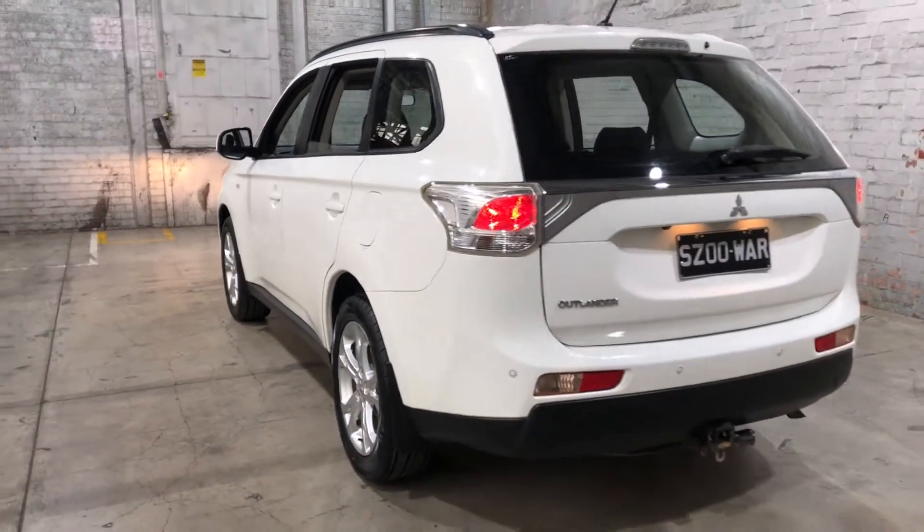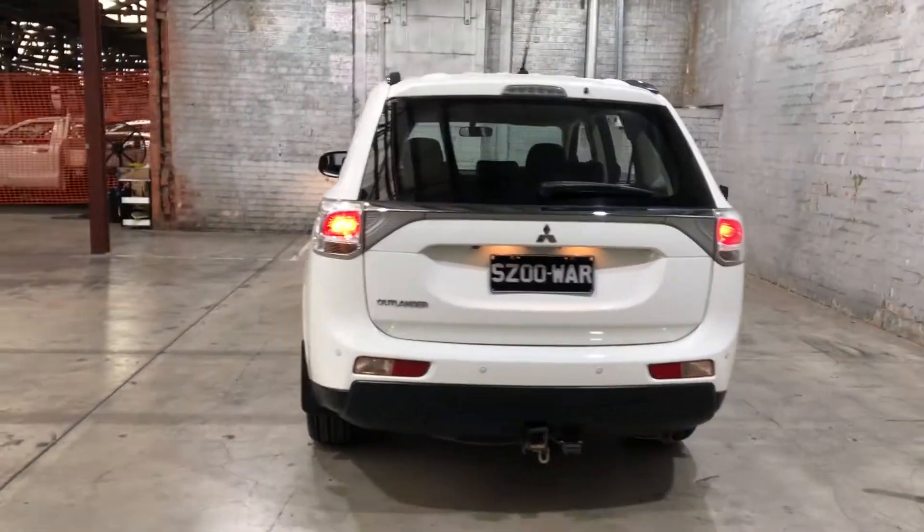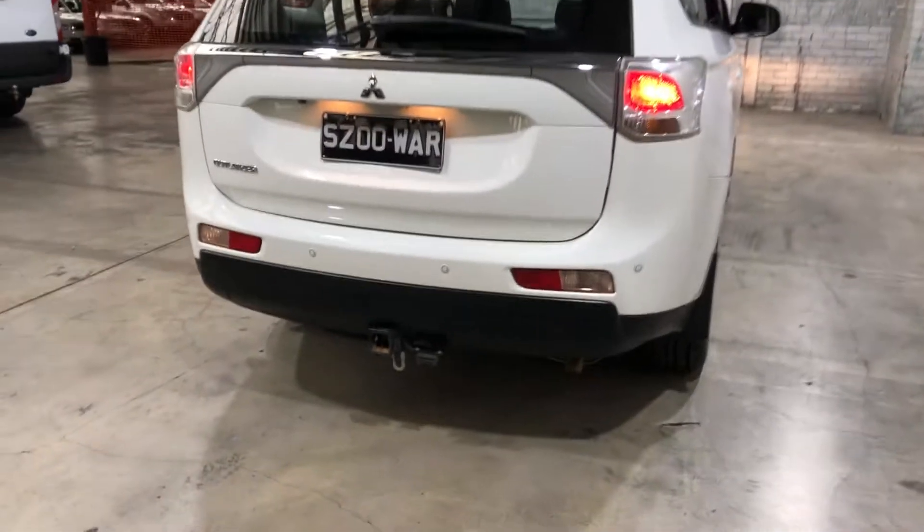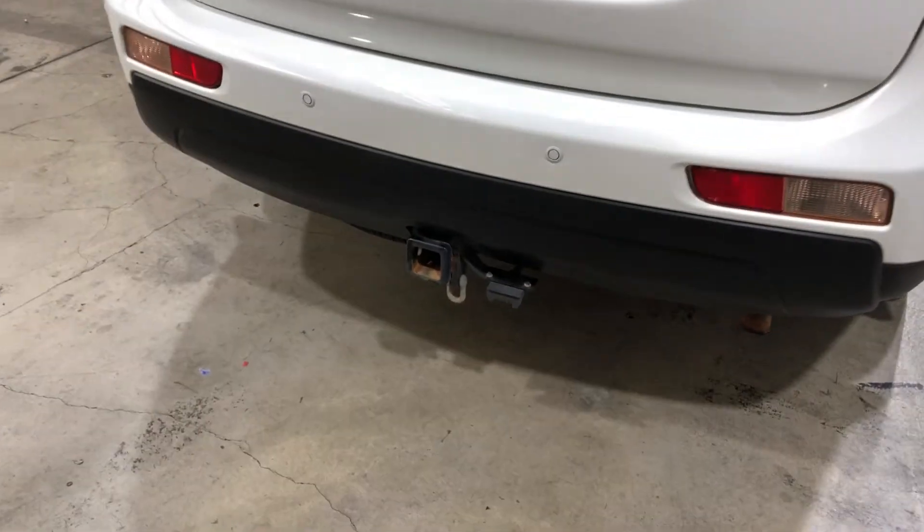As we head to the back, you can see that the car also comes with rear parking sensors, just so you can get into tight spaces a lot more easily. It has also been fitted with a tow bar, with a towing capacity of up to 1.6 tonnes.